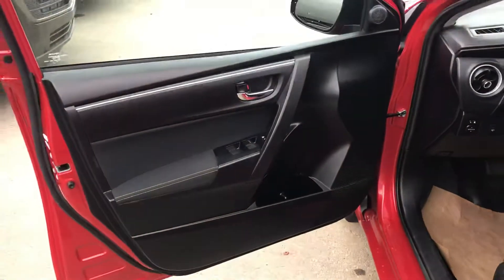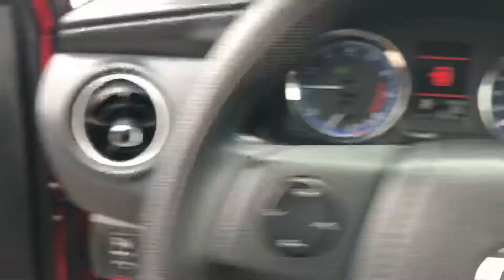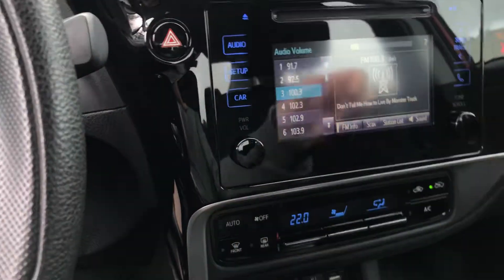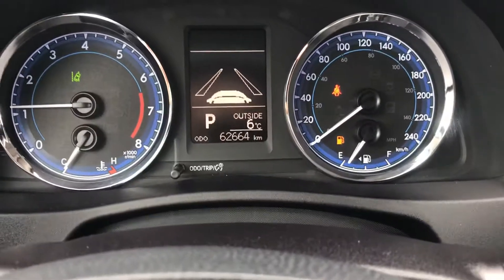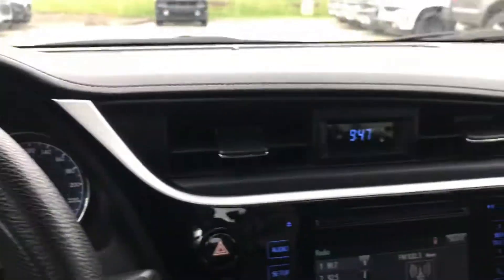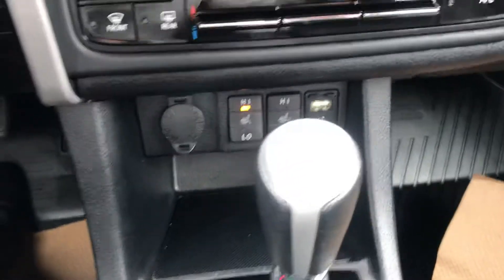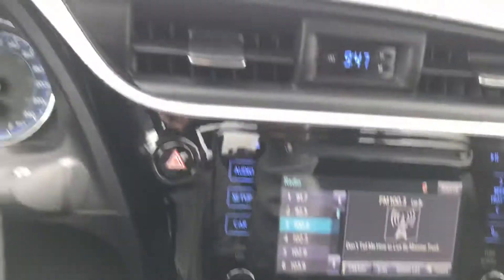So power windows, locks, air conditioning, power mirrors — all that good stuff. Bluetooth obviously. Pretty neat stereo system. The car has just under 63,000 kilometers on it. There are your controls for your heated seats and then your auxiliary ports for your music and infotainment.